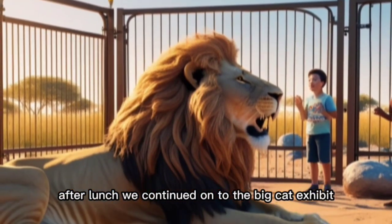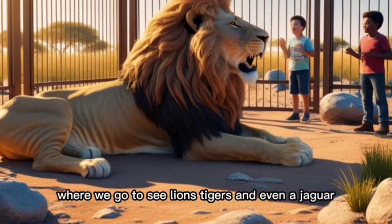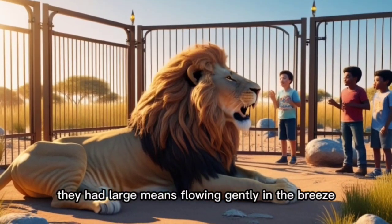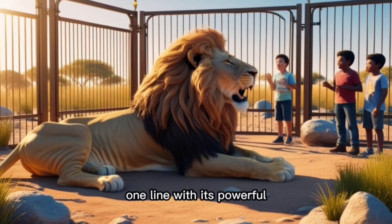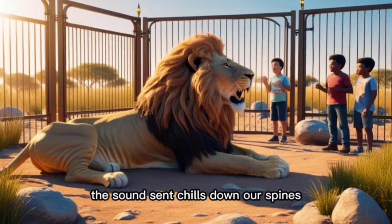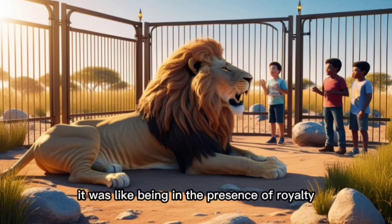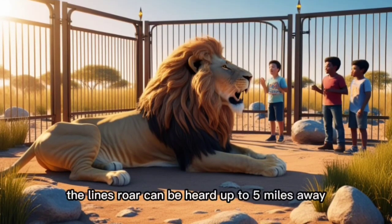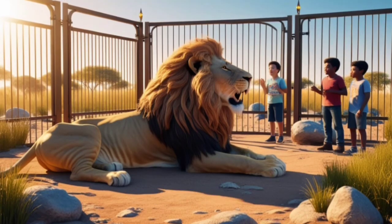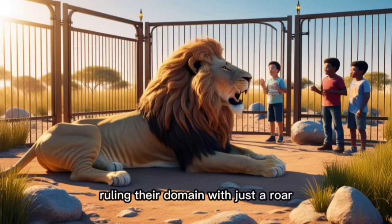After lunch, we continued on to the big cat exhibit, where we got to see lions, tigers, and even a jaguar. The lions were lounging in the sun, their large manes flowing gently in the breeze. One lion, with its powerful regal presence, gave a deep rumbling roar. The sound sent chills down our spines — it was like being in the presence of royalty. "Did you know the lion's roar can be heard up to five miles away?" I explained to the kids. They were fascinated by the idea of these mighty creatures ruling their domain with just a roar.